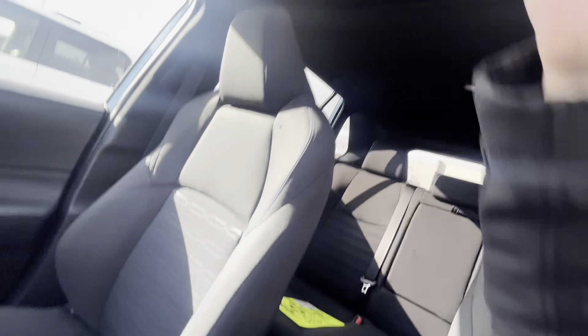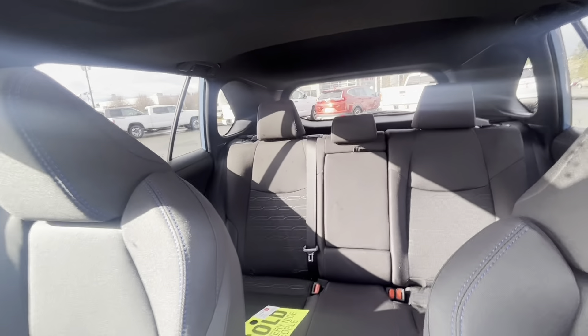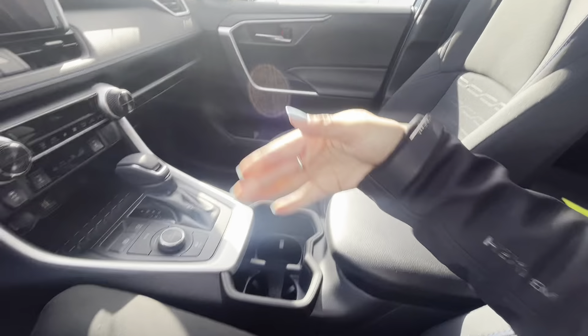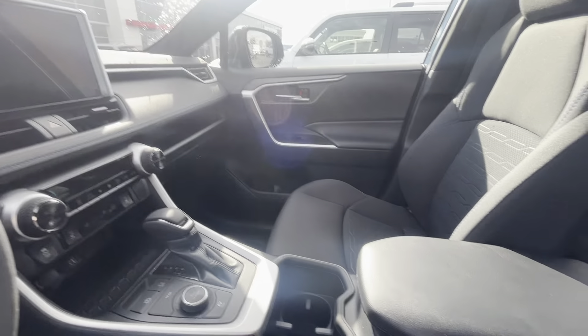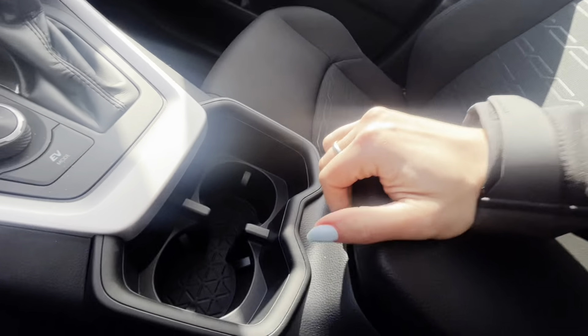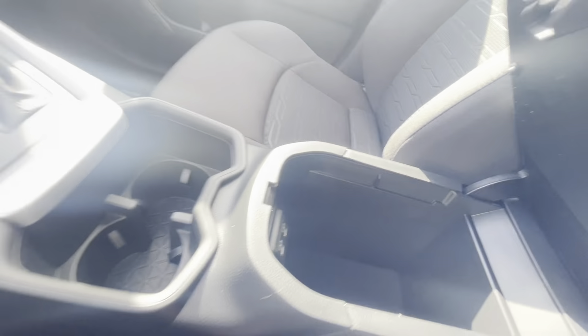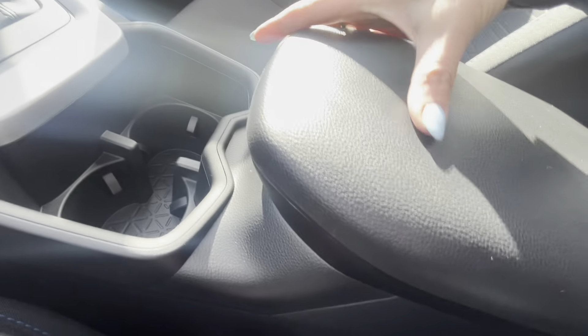The RAV4 is super popular for having lots of space and elbow room between you and your passenger. There's a nice armrest between the two of you, two cup holders, and a couple more USB ports in there — nice and comfortable.